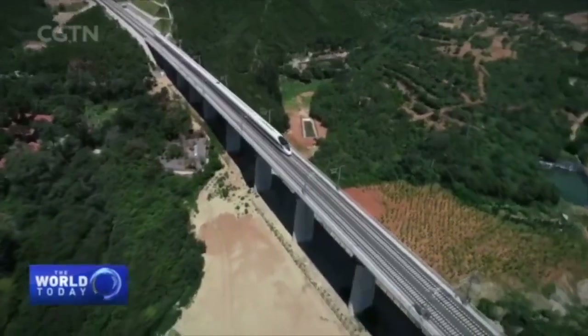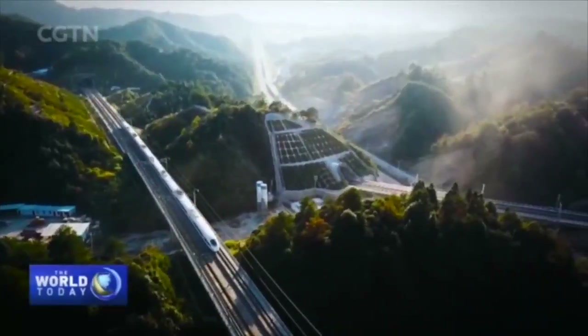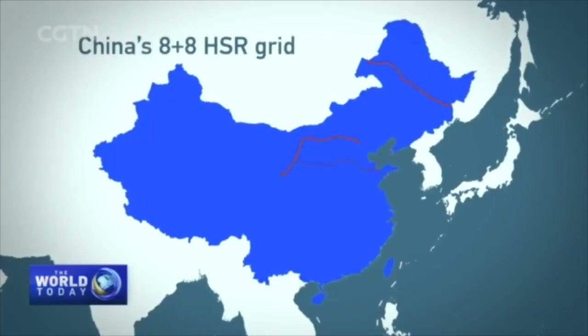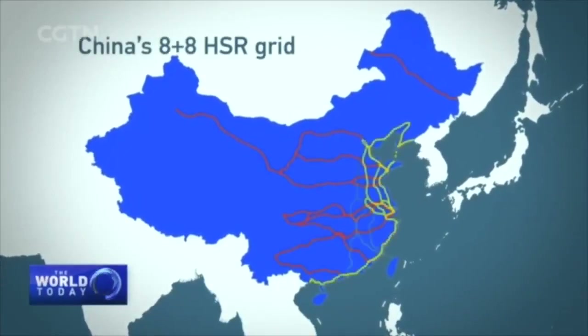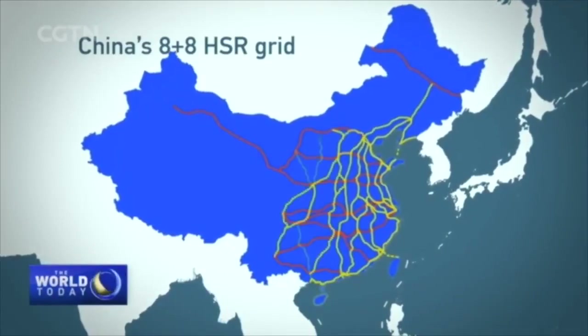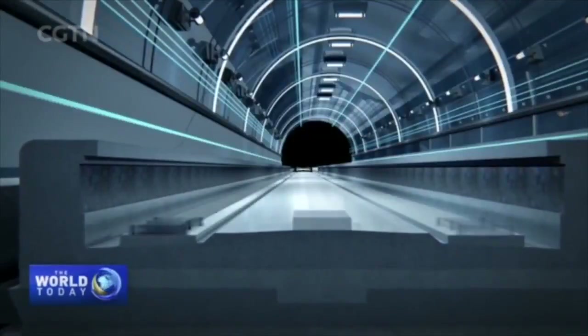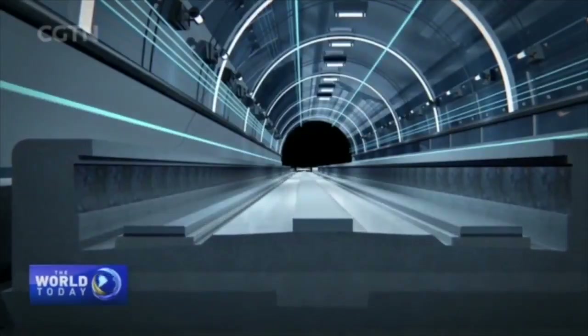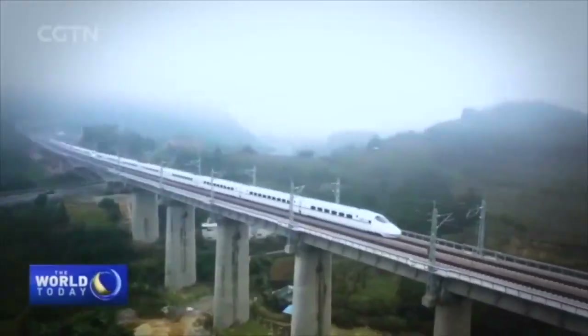Since 2008, China has already paved over 35,000 kilometers of its ambitious HSR network, attaining 70% of its 2025 goal to complete its 8-plus-8 HSR grid. Those tracks are not compatible with maglevs — so the new prototype needs to survive in a high-speed rail world still dominated by wheels.